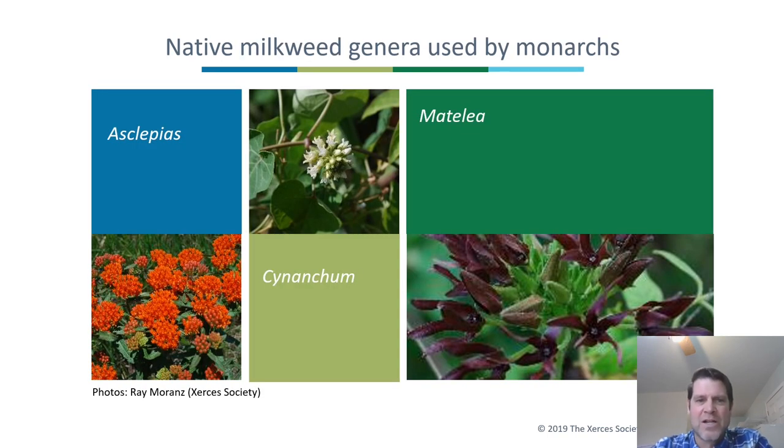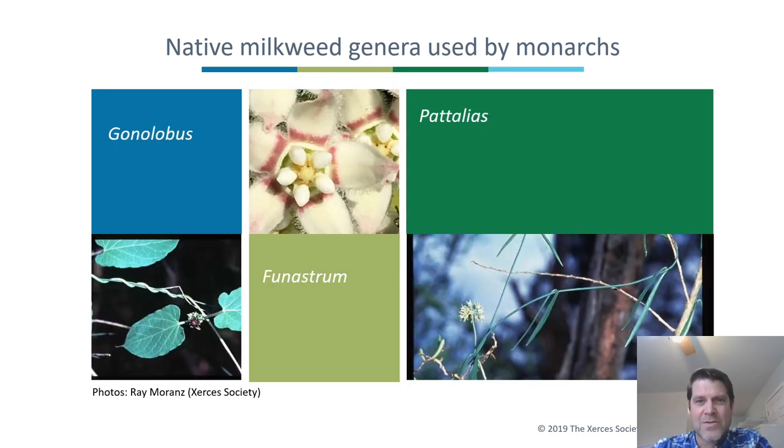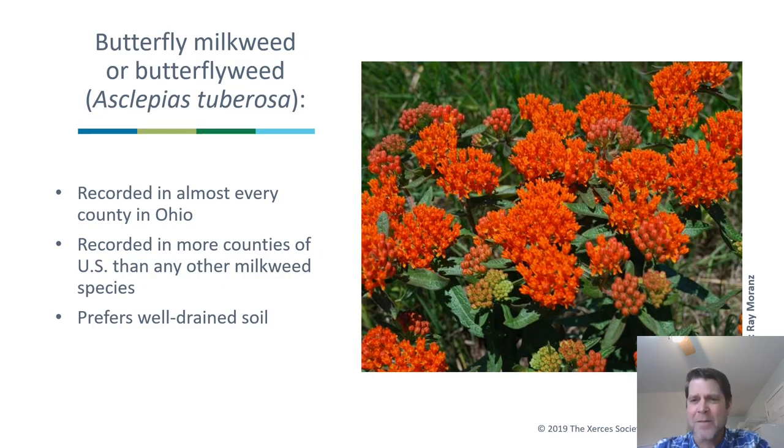These three genera all occur in Ohio: Asclepias, Cynanchum, and Matelea. Cynanchum and Matelea are vine milkweeds found in the south — Texas, Oklahoma, Florida, South Carolina. Back in Ohio, what you typically see monarch larvae on is butterfly milkweed, which is recorded in almost every county of Ohio and has been recorded in more counties in the U.S. than any other milkweed species. It loves well-drained soil. The most commonly used in Ohio, though, is common milkweed, Asclepias syriaca.